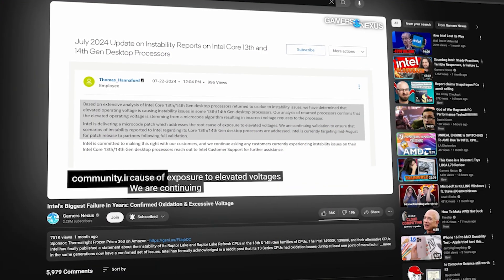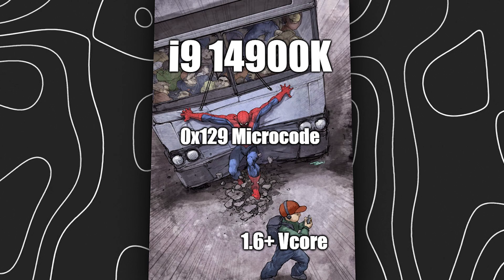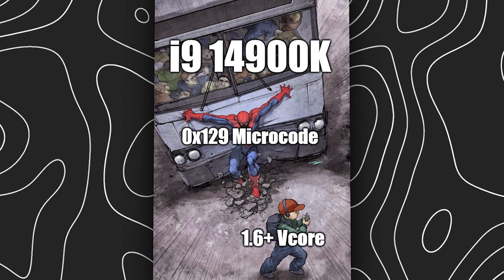Overall, Intel's poor communication through PR channels about the issue, and band-aid fixes in the form of microcode updates that only slightly address the issue, means that Intel is really in some rough times right now.